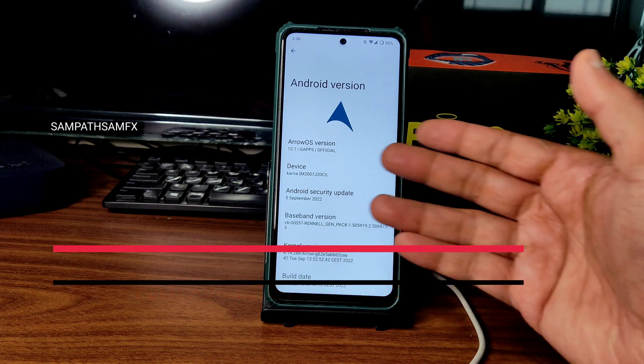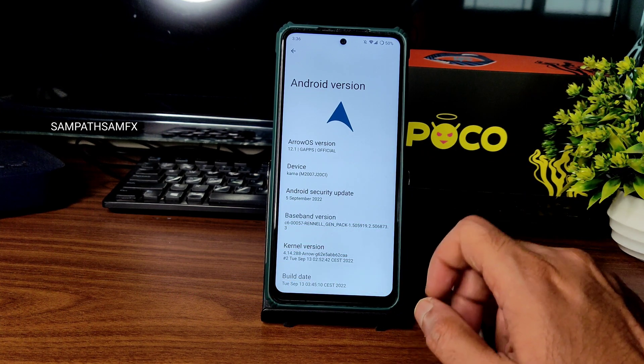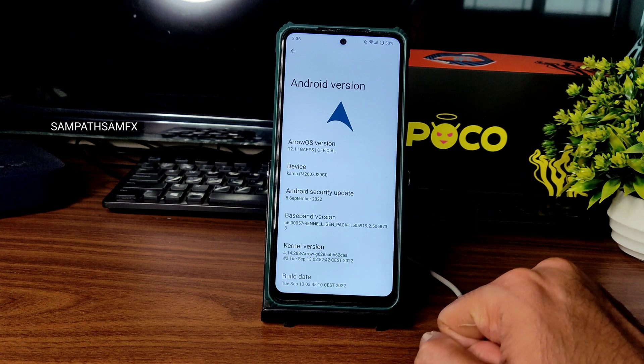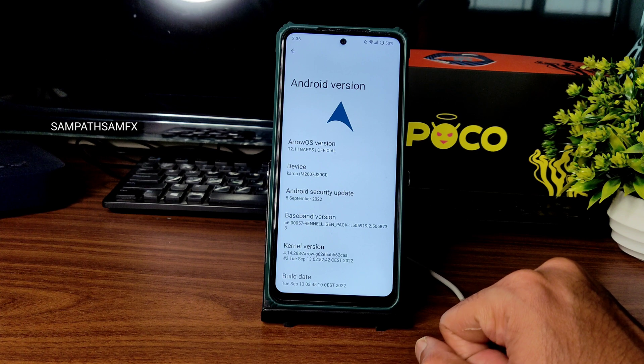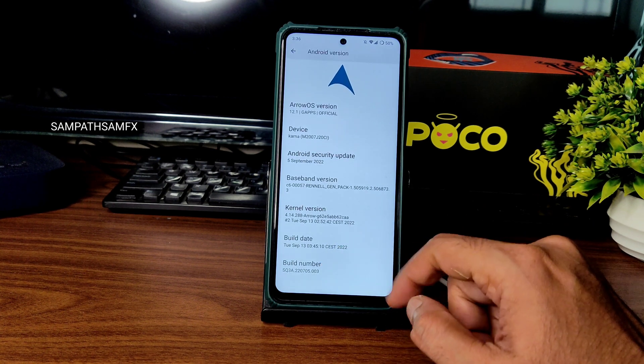It is applicable for Surya. My variant is Indian variant 6GB 128GB, and it's applicable for both variants. 5th September 2022 latest security patch, kernel version is 4.14.288 Arrow kernel. Build date you can see is September 13.